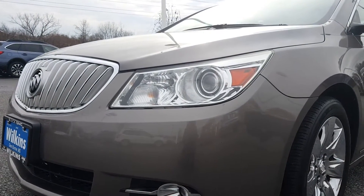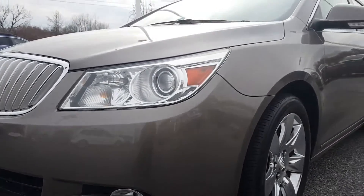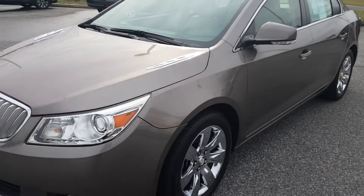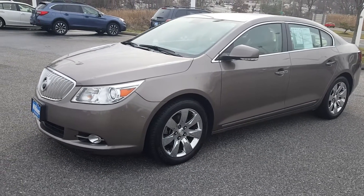This LaCrosse also features automatic daytime running headlights, as well as fog lights and signal lights on each rearview mirror. And the color of this LaCrosse is a mocha steel metallic with chrome aluminum alloy wheels.